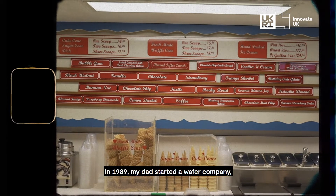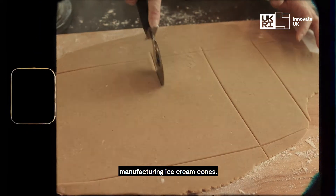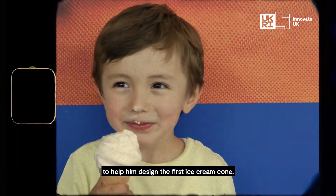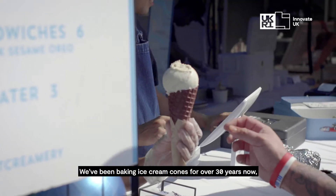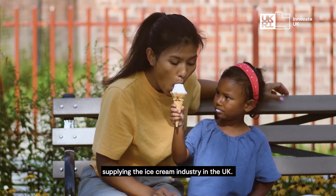In 1989 my dad started a wafer company manufacturing ice cream cones, and as an 11 year old I was there at the beginning to help design the first ice cream cone. We've been baking ice cream cones for over 30 years now, supplying the ice cream industry in the UK.